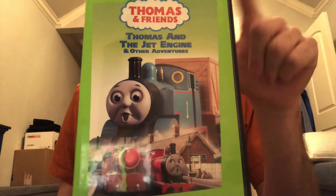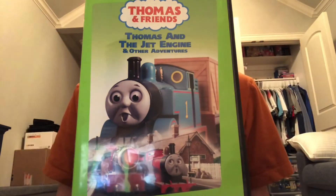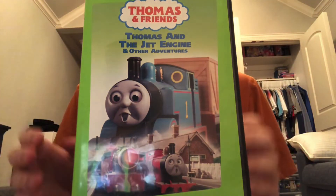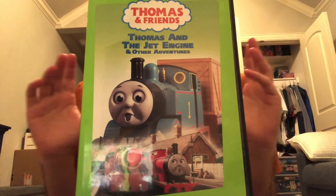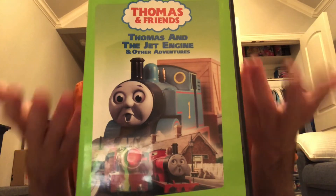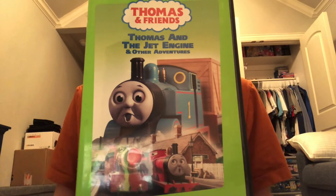So do I recommend this? If you love Alec Baldwin and Michael Brandon, go ahead and pick this up. But if you prefer just one narrator or neither of them, then you don't have to get this — just get New Friends for Thomas instead, which is probably better for you. That's going to do it for me everybody, and the next episode will be on It's Great to Be an Engine, so stay tuned until next time. Bye!